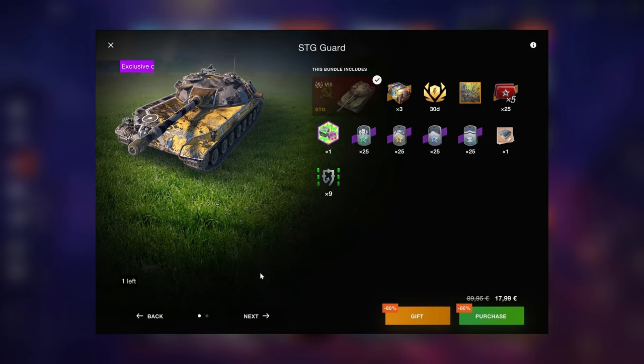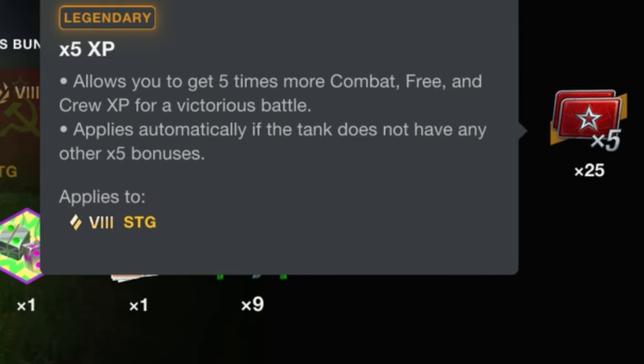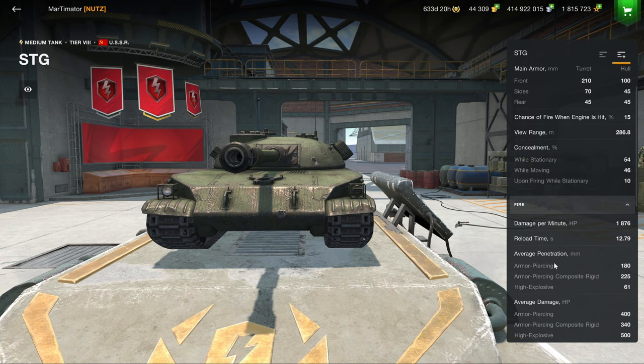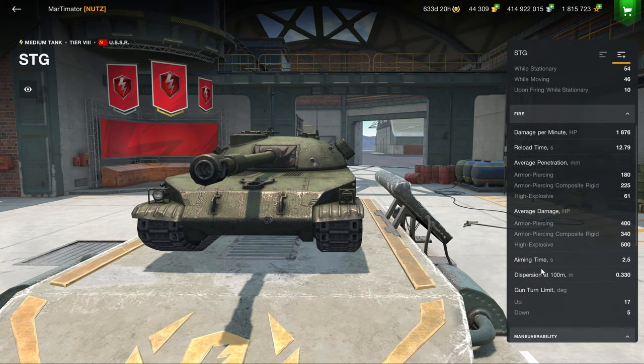The SDG — I don't think I have to tell you that 7.5K for this vehicle is a pretty damn big joke, especially since the x5s here are locked. You get 1 million credits; in other bundles you get 30 days of premium — you don't get that here. Pointless vehicle. It does have 400 alpha damage, and that's about where the good things about this vehicle end.